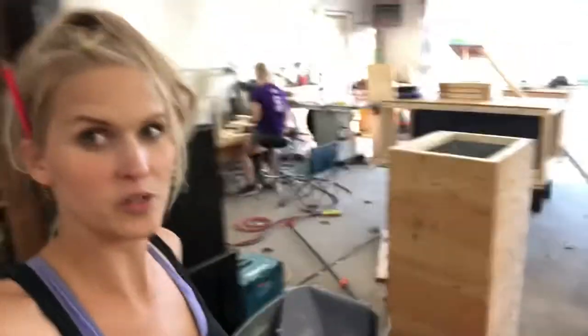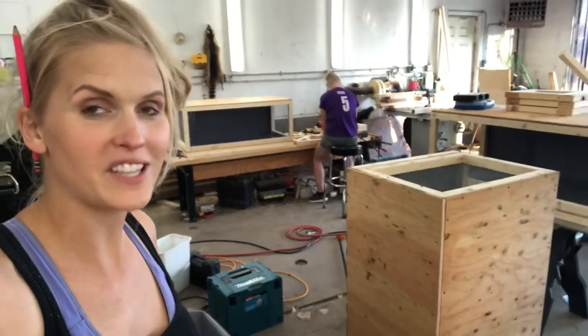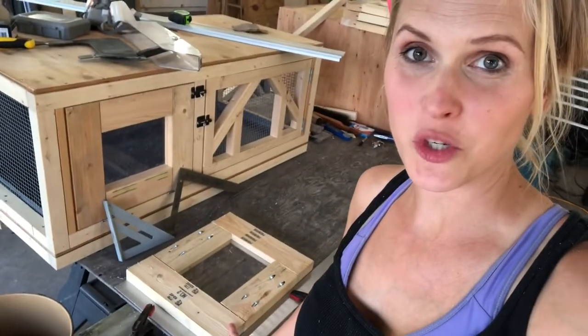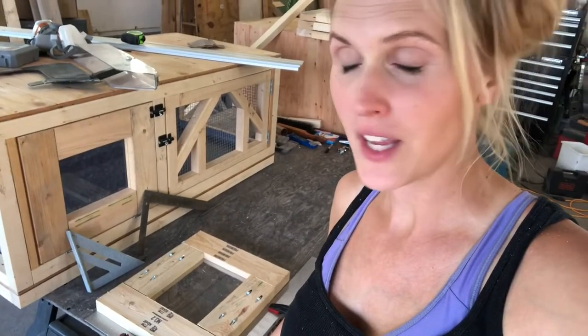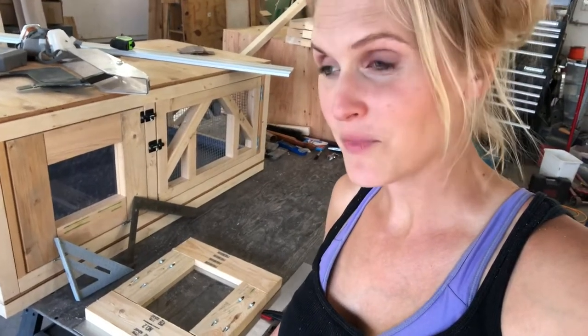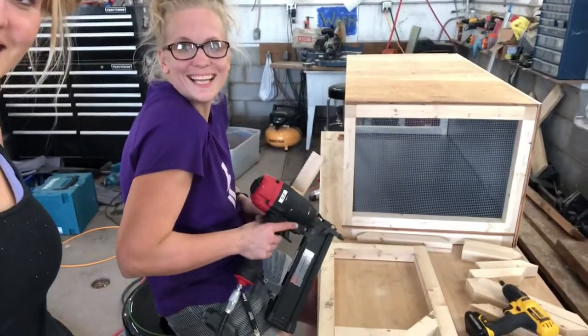Daddy is happily making supper for us tonight because I am working very hard in the shop. We got the prototype finished and now we have four hutches that should be done by tonight. Kara's been working hard, and she has taught me so many things — I am forever going to be grateful for her. I feel so empowered by using all these power tools, learning my cuts, the Kreg jig, the table saw, and everything.